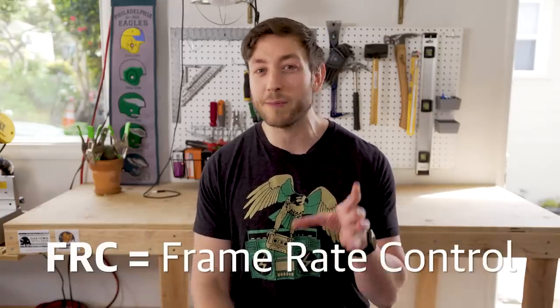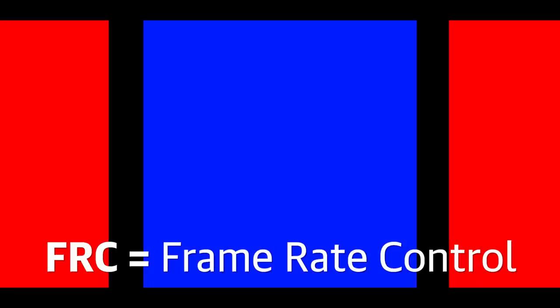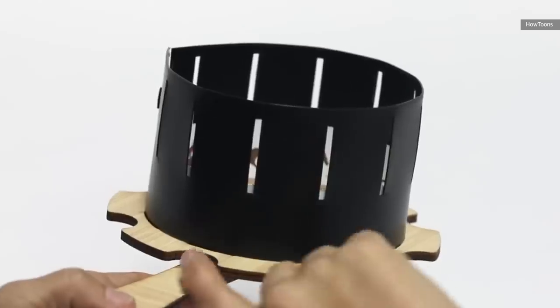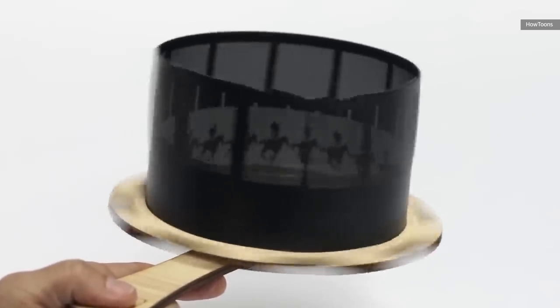The technique used in monitors is a little bit different. The most common is called frame rate control, and what it does is actually flip a pixel back and forth between two colors so fast that it looks to our eyes like a third color the monitor isn't actually capable of displaying — the same way that enough still images moving fast enough looks like a moving picture to us.